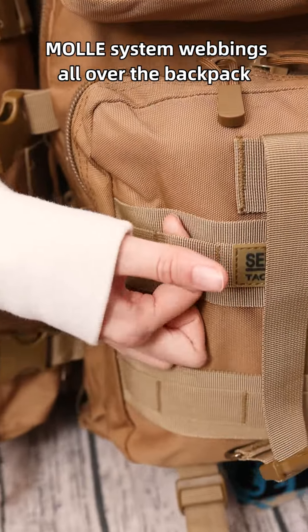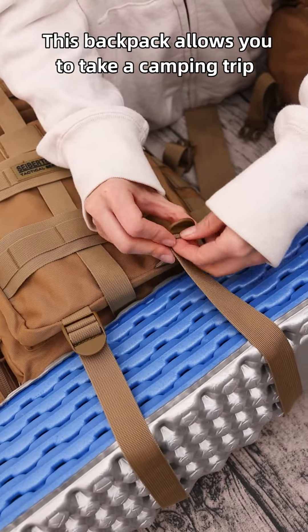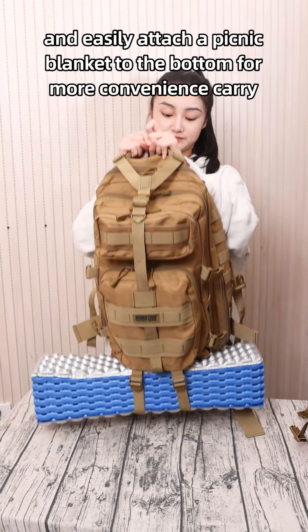The MOLLE system webbing all over the backpack allows for maximum loading capacity. This backpack also lets you take a camping trip and easily attach a picnic blanket to the bottom for more convenience.